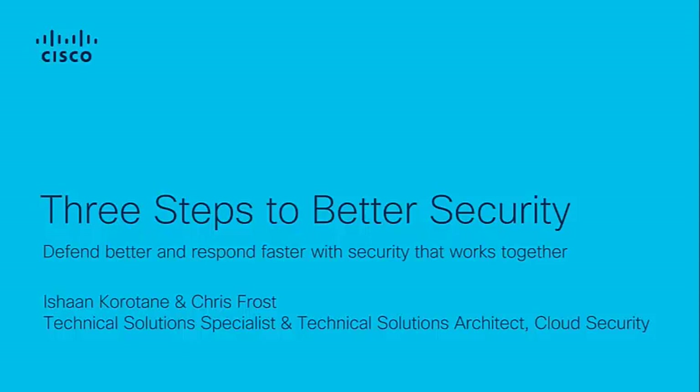Good morning, everyone. Welcome to today's webinar. My name is Nishan Karateng and I'm a technical solution specialist for cloud security. We also have my colleague on the call today as well, Chris Frost, who is a technical solutions architect for cloud security.